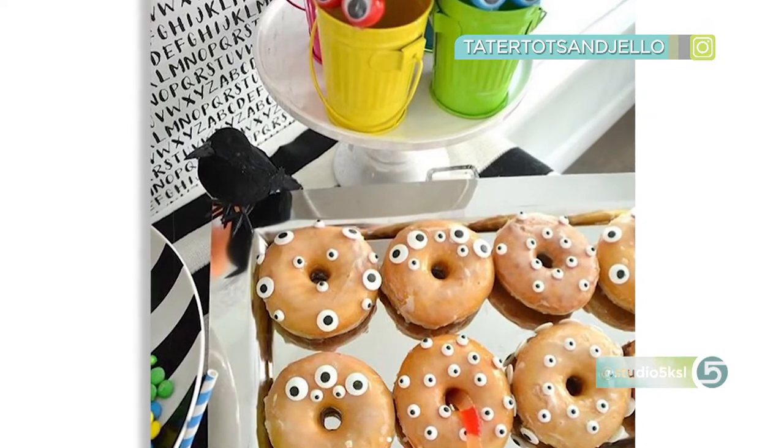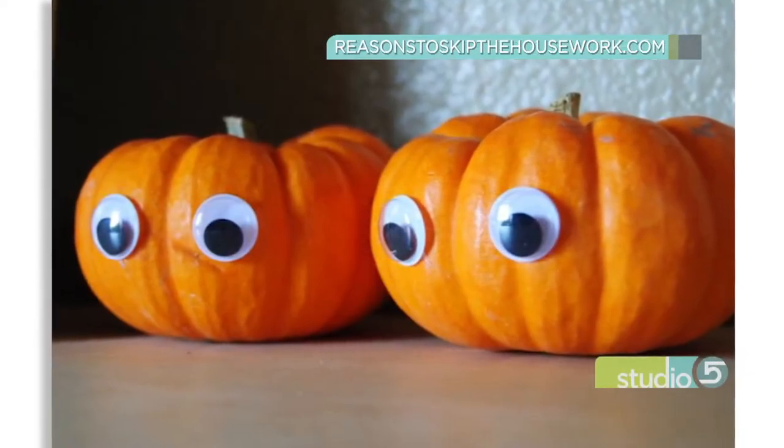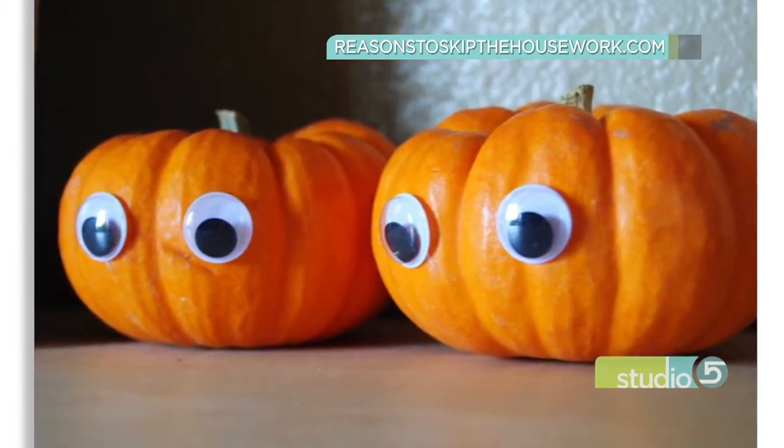Look at those donuts — kind of creepy, kind of cute. I'd eat them either way. And pumpkins get instant personality with big, wide googly eyes. That's a super simple idea from Melanie Ladue at the website Reasons to Skip Homework.